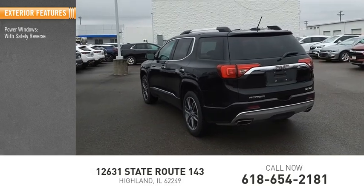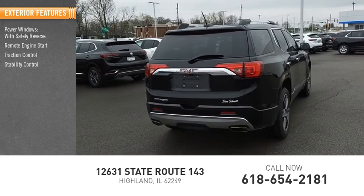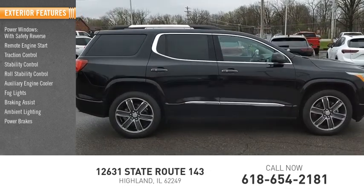Power windows with safety reverse, remote engine start, traction control, stability control, roll stability control, auxiliary engine cooler, fog lights, braking assist, ambient lighting, power brakes.